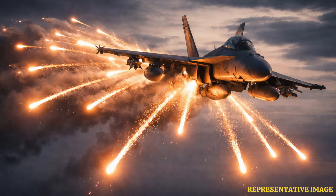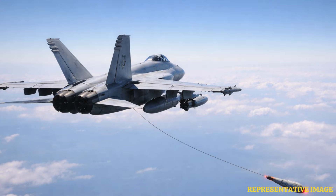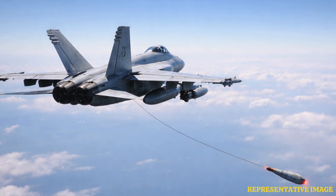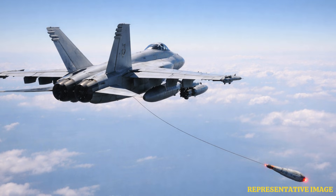Advanced aircraft, like the F/A-18E/F Super Hornet, use towed decoys connected by fibre-optic cables. These decoys jam hostile radar signals and lure incoming missiles away from the aircraft before the cable is cut.